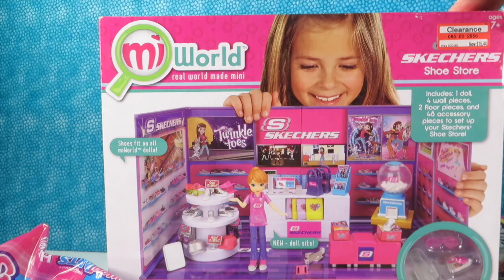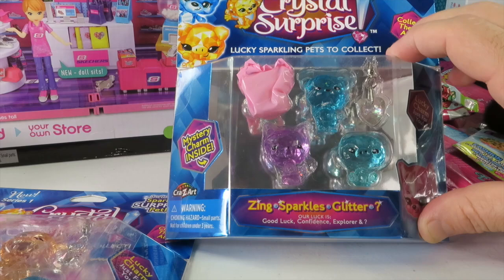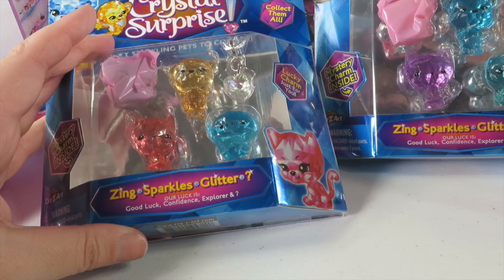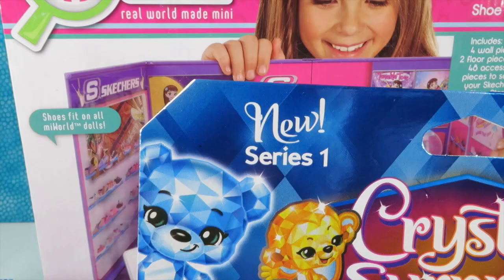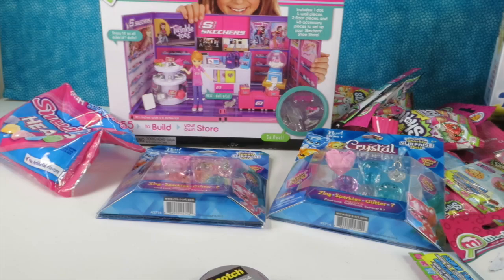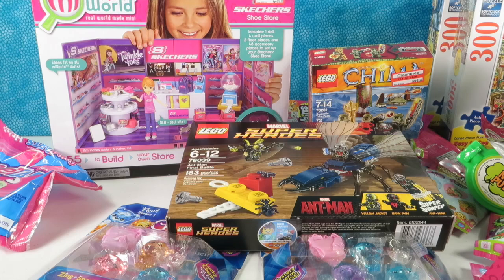We got the My World Skechers — that was on clearance at Target too. We also got two Crystal Surprise packs — new series one. We did a video on these a while back but didn't do more because there was no surprise package. Now they've made a super sparkly surprise pack, so we'll open those in a future video. And we got some Our Generation dolls and stuff, plus lots of Play-Doh — Our Town Play-Doh. Check back for all the upcoming toy reviews.